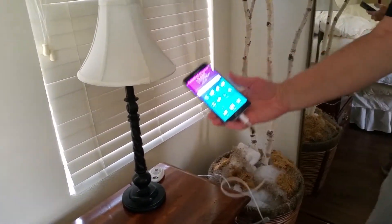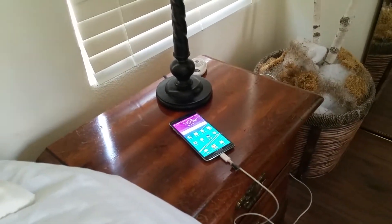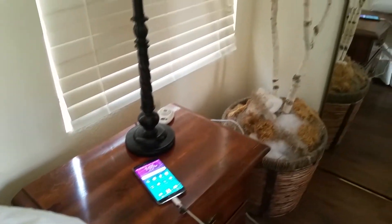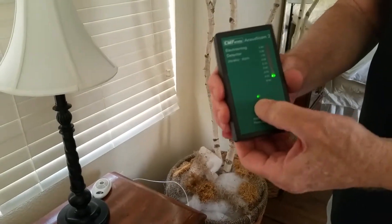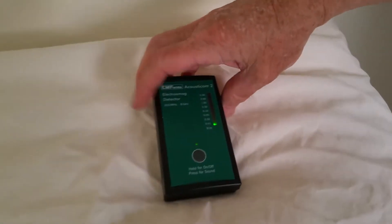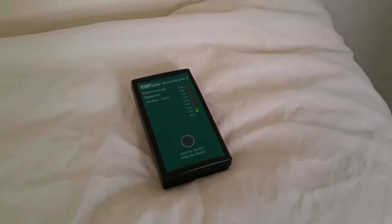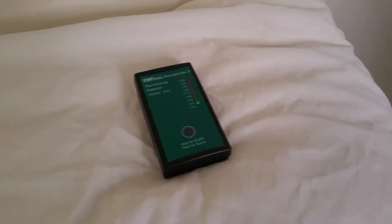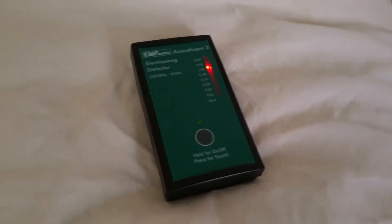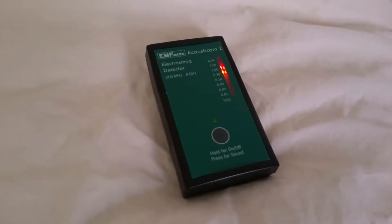This is what most people do — they just put it on their nightstand. So we're going to turn on the Acousticom 2 with the sound on and put it on the pillow where someone would normally sleep. At this point there's no problem, but every so often the cell phone will go out and look for a cell tower every 20 to 30 seconds.